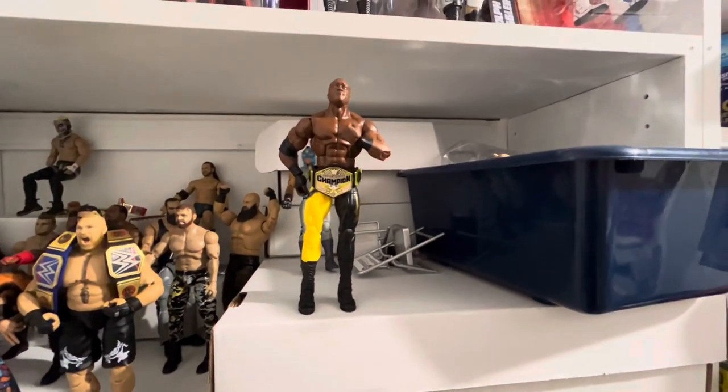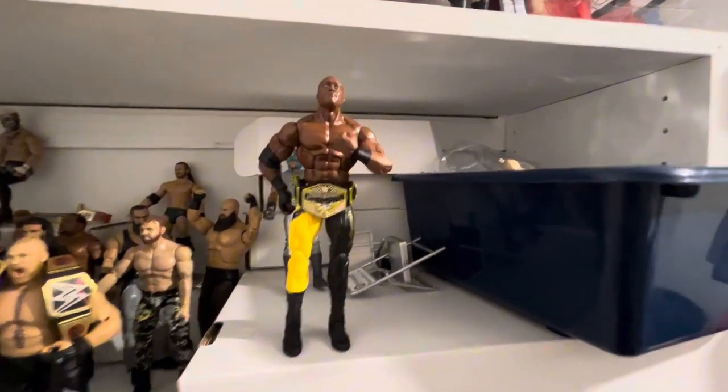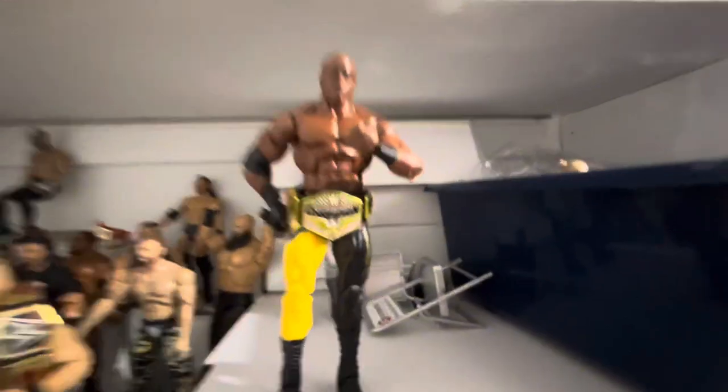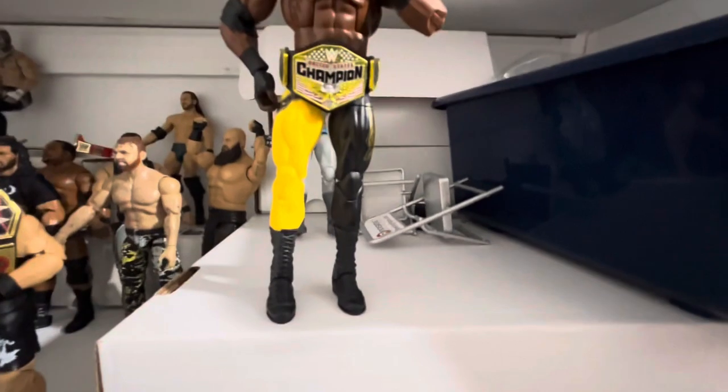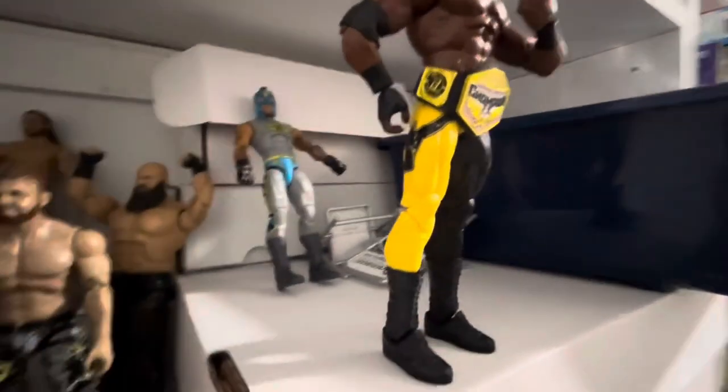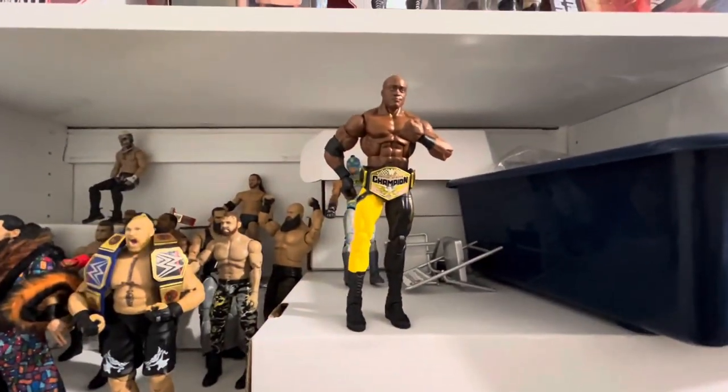Number 8: Bobby Lashley, Elite 103. This figure is actually very underrated. The head scan is fantastic, and I just think this attire is underrated too. I didn't like the yellow and black in real life, but as an action figure, it works. So that is number 8 for you.